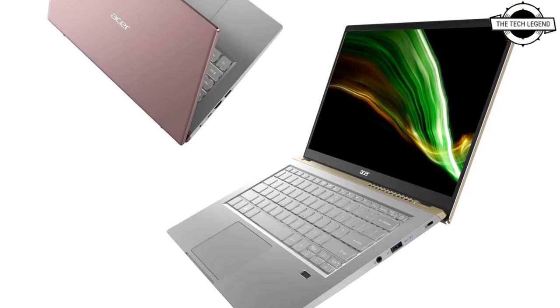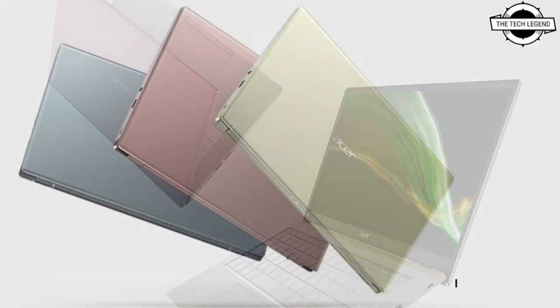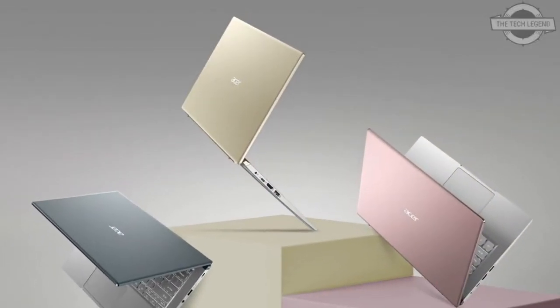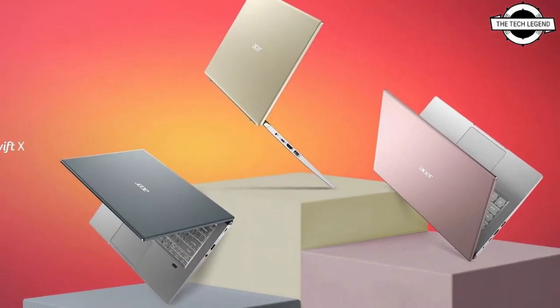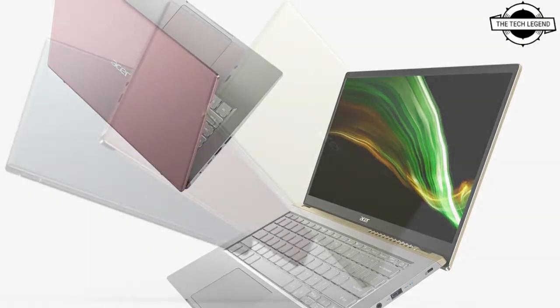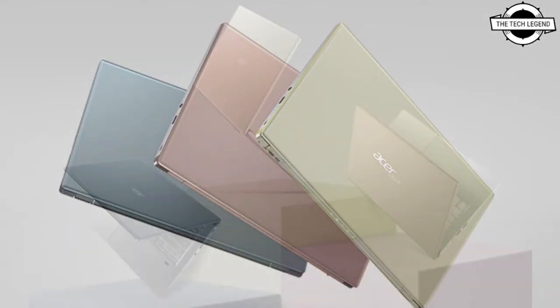Hello friends, welcome to the Tech Lesson channel. Today I will talk about the Acer Swift X with the GeForce RTX 30 series laptop GPU. Acer has introduced the Swift X, the newest member of its popular Swift line of notebooks, designed to take ultra-portable PC design to the next level. This ultra-thin and light laptop boasts an AMD Ryzen 5000 series mobile processor with Zen 3 architecture.